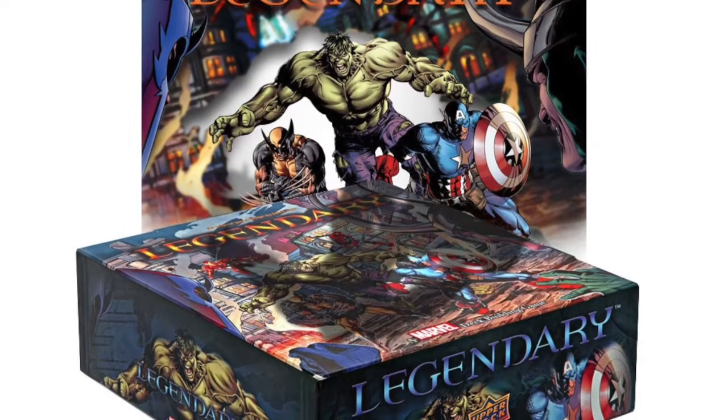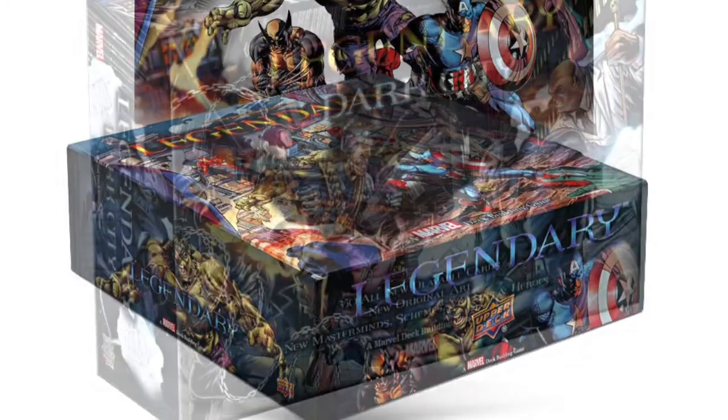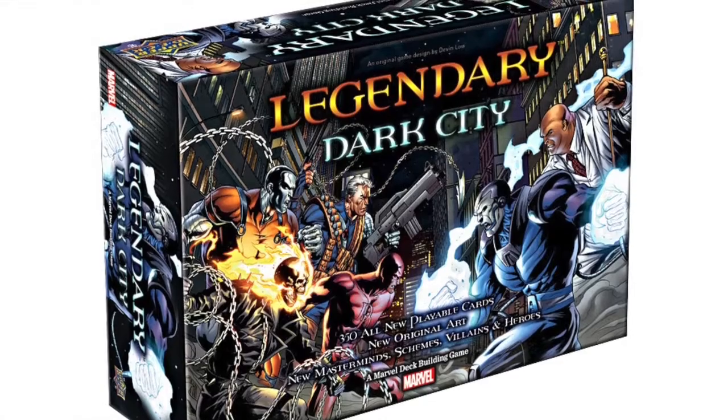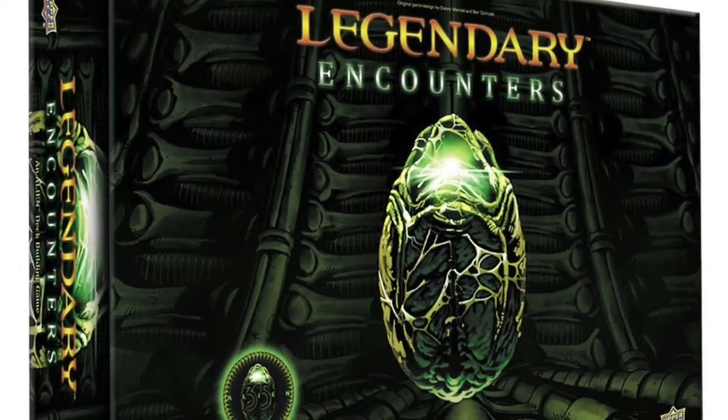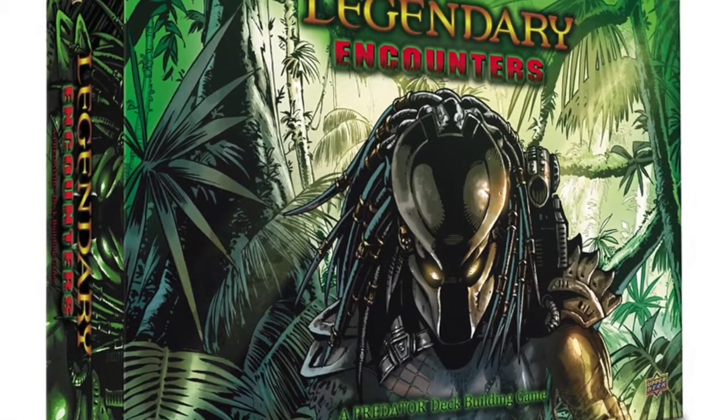Legendary: Upper Deck's Legendary system offers three gritty possibilities for Halloween play. The Dark City expansion for the original game focuses on the darkest heroes and villains in the Marvel Universe. The company has also released standalone Legendary games set in the worlds of the Alien and Predator movie series.